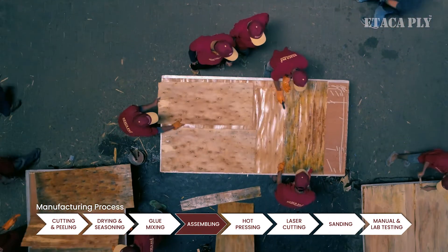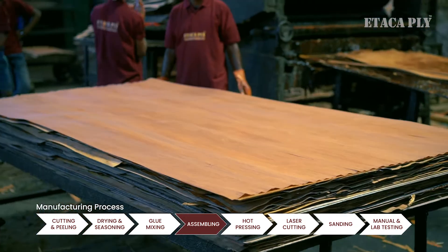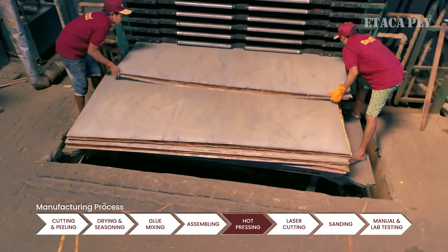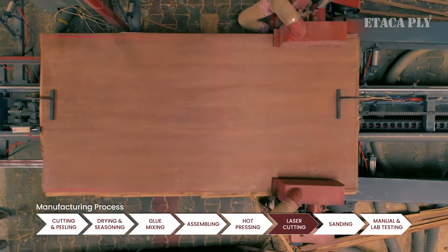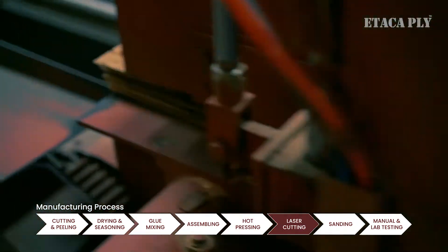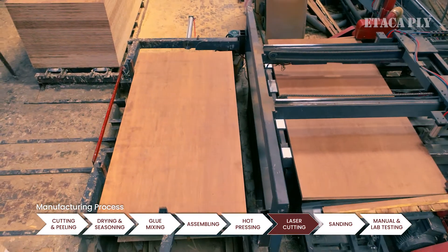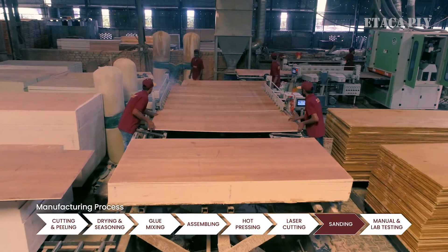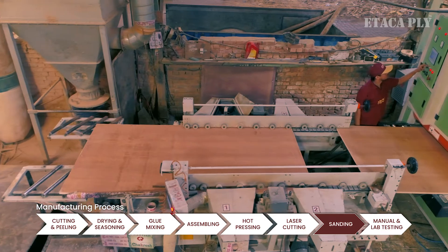After drying and seasoning, high quality phenol formaldehyde and melamine resin are mixed with glue, and the mixture is applied to core veneer to fix it on face veneer. This gives us our assembled plywood sheet, which goes through a hot press machine. The assembled plywood then goes through a laser cutting machine made with the latest technology to get it cut as per requirements.